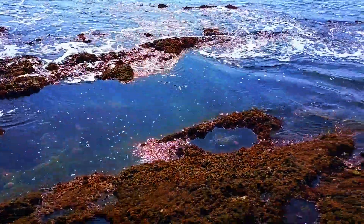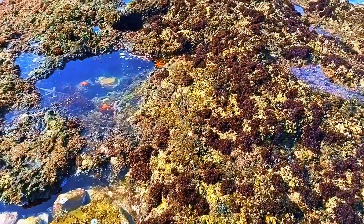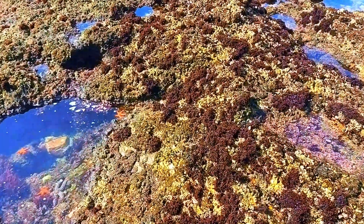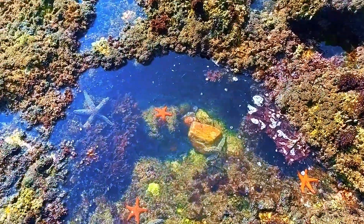Today we are going to look at starfish in tide pools. I spotted this tide pool full of starfish and I know exactly why there are so many here.